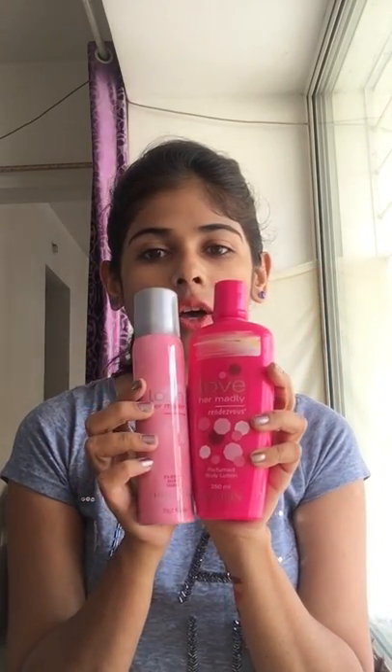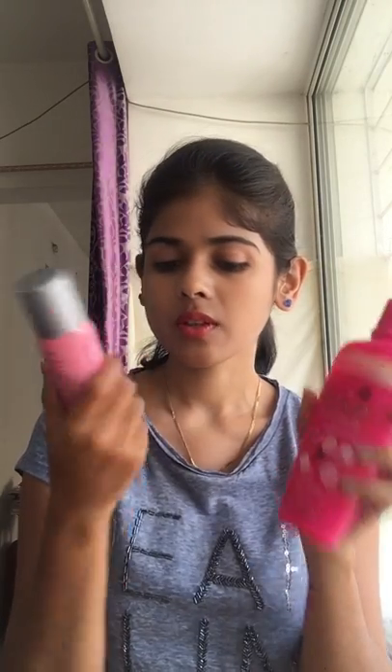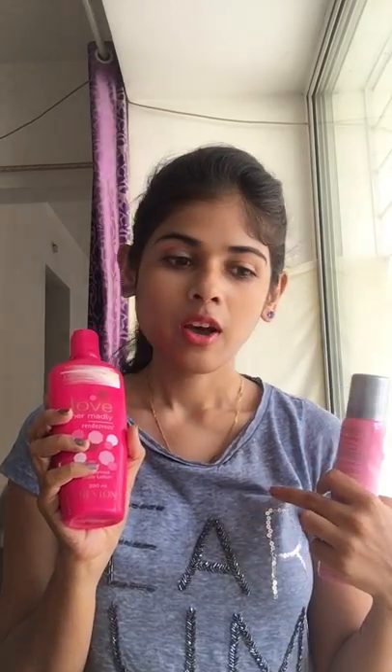Now coming to Revlon Love Her Madly — it's a perfume body lotion and perfume body spray combo. I got it from Nykaa on a Valentine's Day sale. The body lotion has a light, mild floral fragrance which girls who love floral scents will just love. If you have really dry skin, add two to three drops of almond oil and then apply it on your body so it lasts longer.